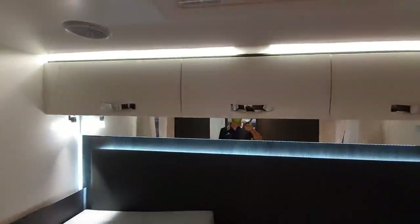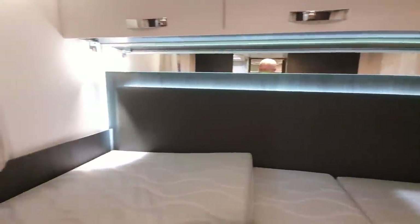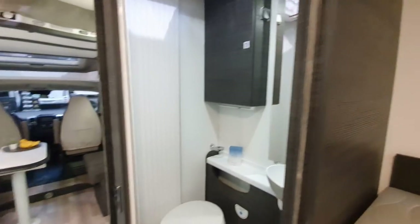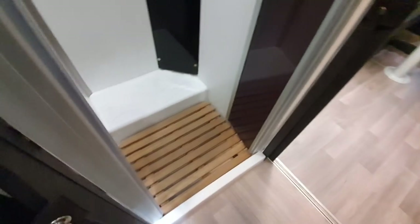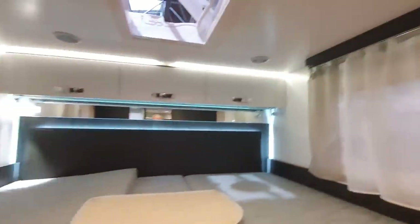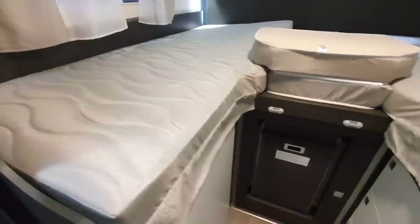Now I like one part of the van and not so much the other part of the van. Let's start off with the bit I like. Now I'm not a fan of the German layout, as I call it, as a general rule.